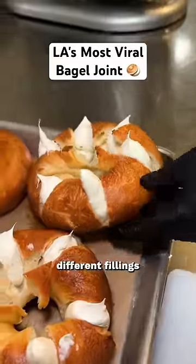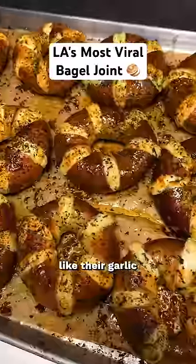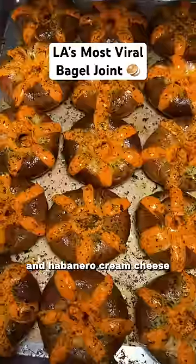I really like the fact that they offer different fillings for their stuffed bagels, like their garlic cream cheese, cheddar cream cheese, and habanero cream cheese.